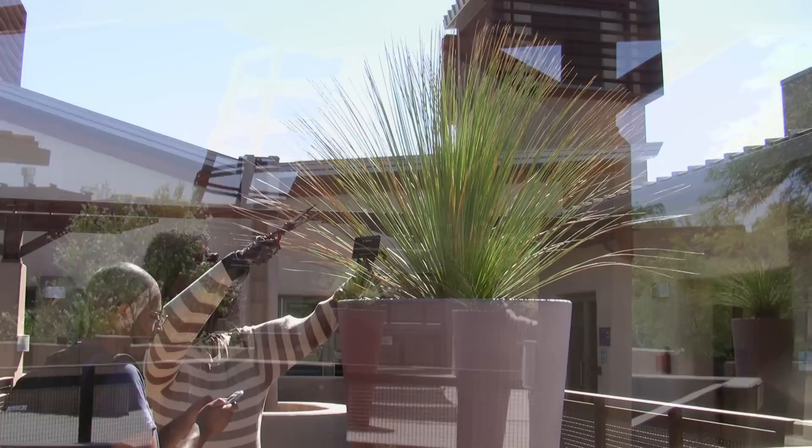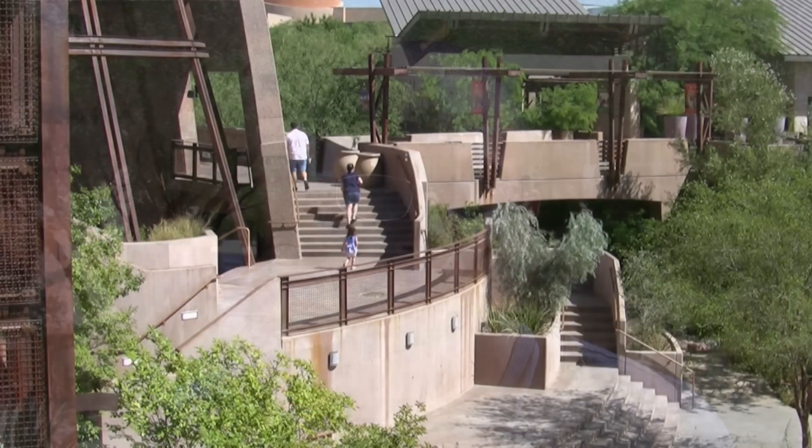I'm Hilton Collins with Government Technology Magazine and I'm standing outside of the Desert Living Center, a complex of beautiful buildings inside the Springs Preserve, a facility designed to show the people of Las Vegas how to live in harmony with their environments and how those lessons can be examples to the rest of the world.